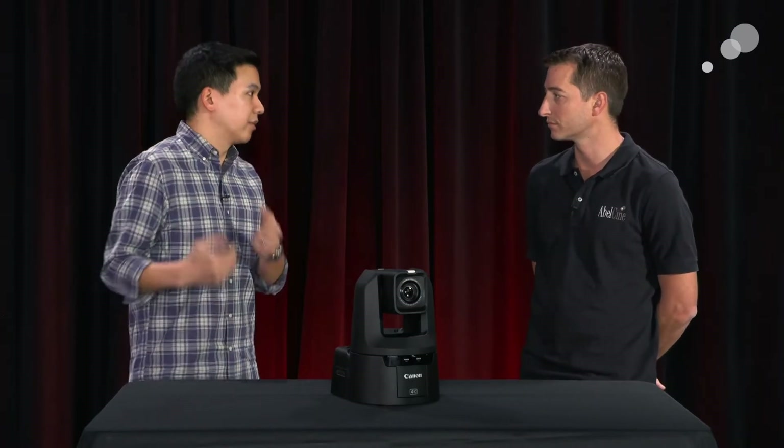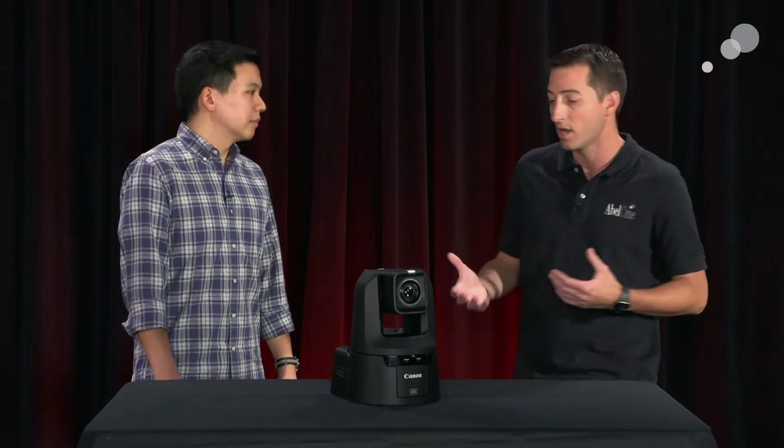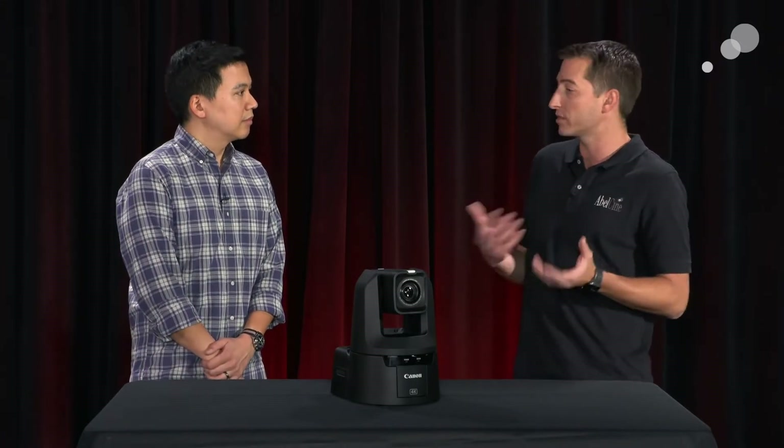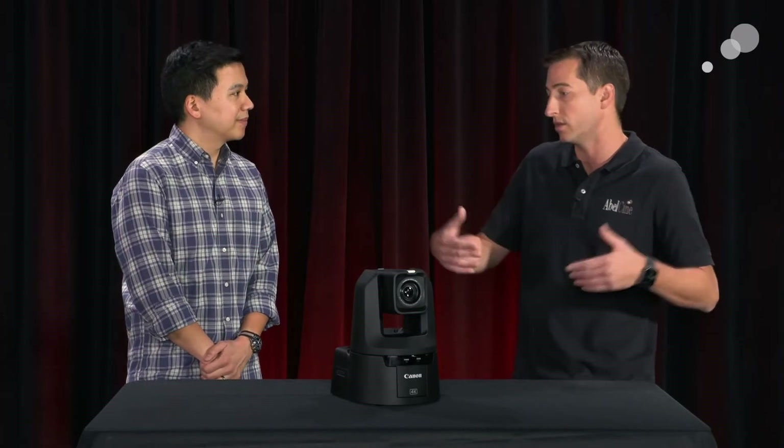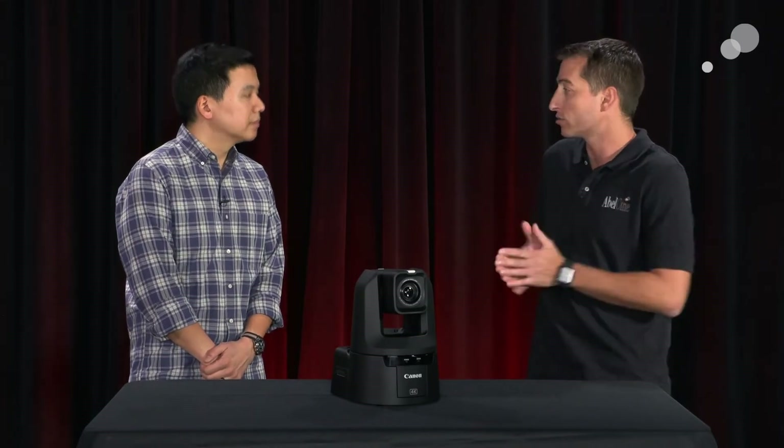Whether a camera is on a tripod or handheld, a lot of people who have C300s, C500s, and C200s can use this as another B-camera for that whole line. A lot of people are just starting to get into the multicam world, and this is a great way to start without overwhelming yourself. It's tough to set up one camera package, let alone three or four. This camera comes right out of the case, you plug it in, one cable and that's it — minimizing setup time, especially for multicam pop-up location shoots. We're seeing a lot of corporate events bringing in a small switcher and three or four cameras, and this is the perfect camera for that.